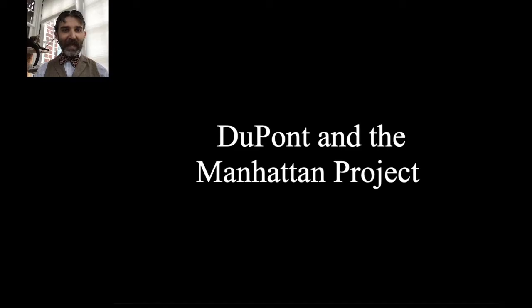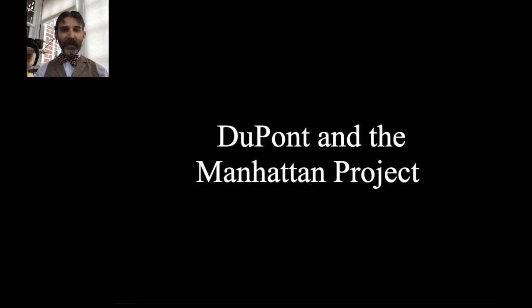So without further ado, let's get into today's program: DuPont and the Manhattan Project. I'm going to start in a place you probably won't expect — I want to set the stage and explain the larger context to help you understand why DuPont is so important and what's going on in the national scene. In the run-up to World War II, one of the big things DuPont put out was nylon.